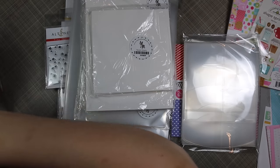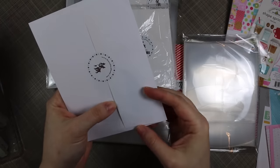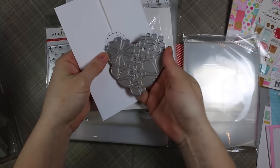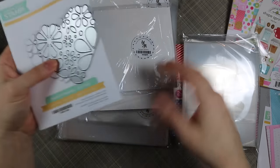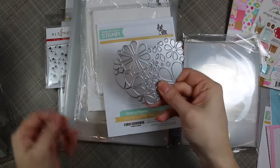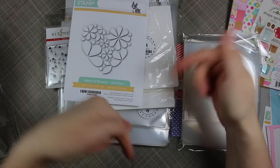What held my order was this: the Heart of Flowers die from Simon Says Stamp, from the Hey Love release. It literally sold out about three times before I finally got it — it was on reserve and it held my whole order because people ordered it like crazy. I finally got my hands on it and I just love it. Look how big it is — it's perfect and will totally take center stage on a card. Fabulous, fabulous, fabulous.